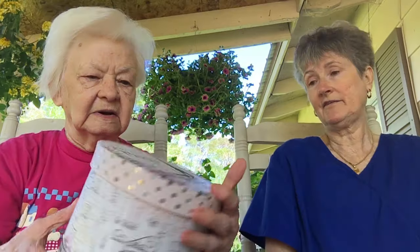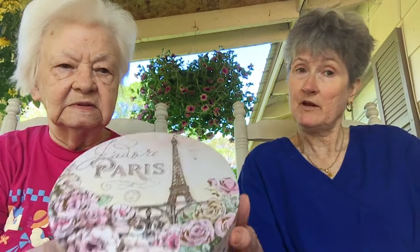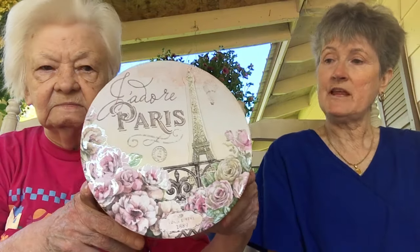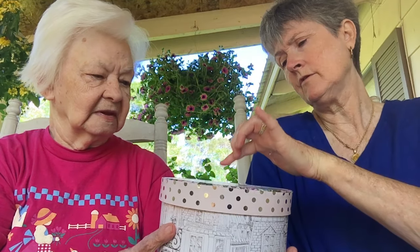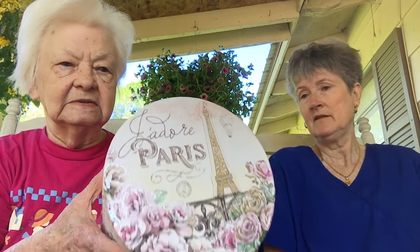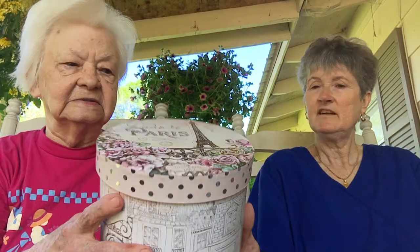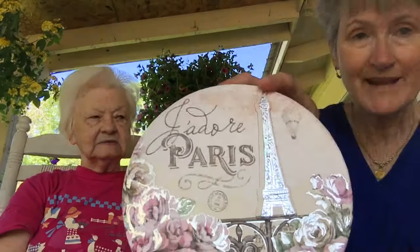When I went to the other Dollar General I found a different box I didn't have, so I got it. This is kind of like a hat box or like a gallon ice cream container, but it's supposed to be more of a hat box. It has a Paris theme — it says 'Paris' and 'J'adore' on it, with the Eiffel Tower on top. Isn't that pretty?